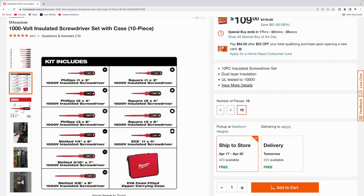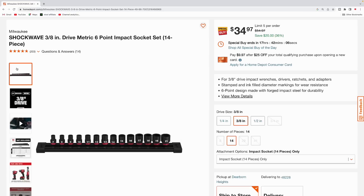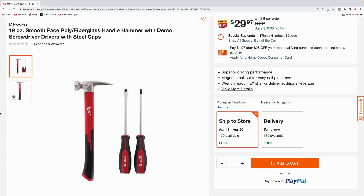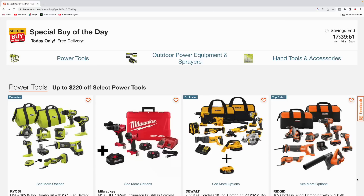Here's the Milwaukee oscillating multi-tool blade kit — nine pieces, comes with a Milwaukee hard case — $46.97, normally $74.97. Then the Milwaukee 1,000-volt insulated screwdriver set, 10 pieces with a foam-fitted zipper carrying case, $109, usually $170. Here's the Milwaukee Shockwave three-eighths-inch metric six-point impact socket set — 14 pieces — $34.97, normally $54.97. And there's the Milwaukee 19-ounce smooth face fiberglass hammer with demo screwdrivers and steel caps, $29.97.